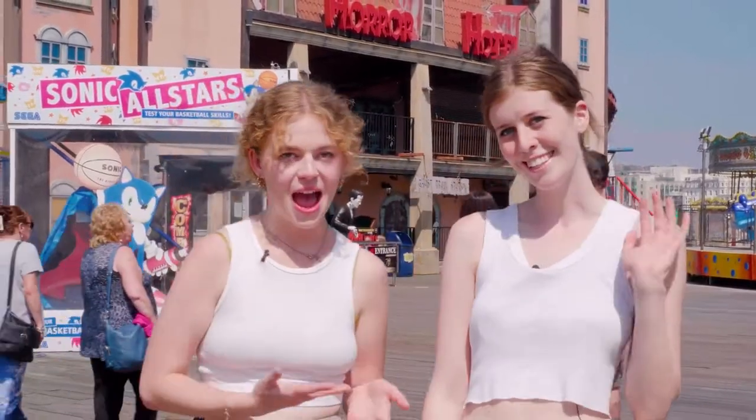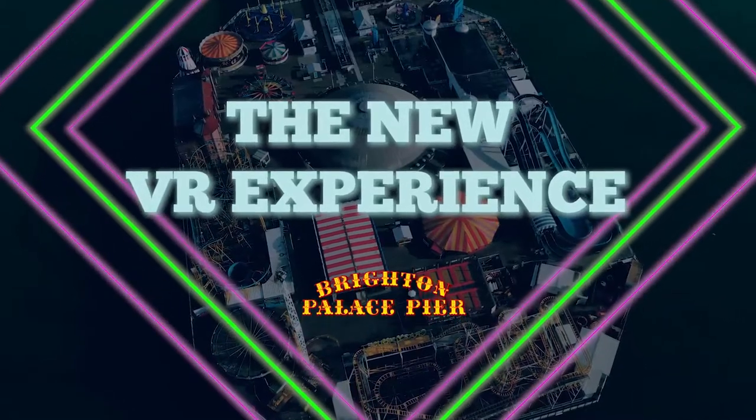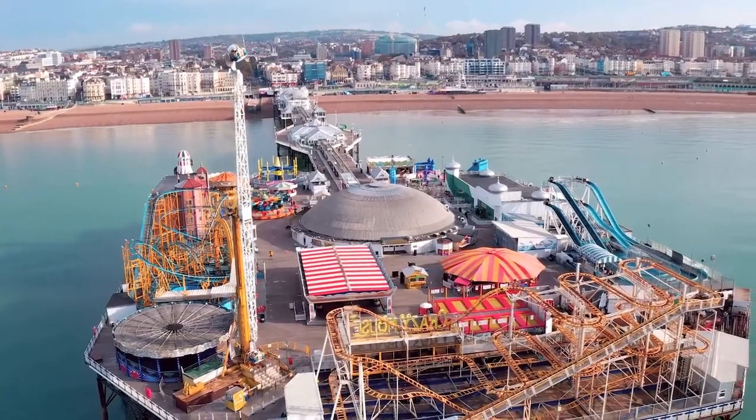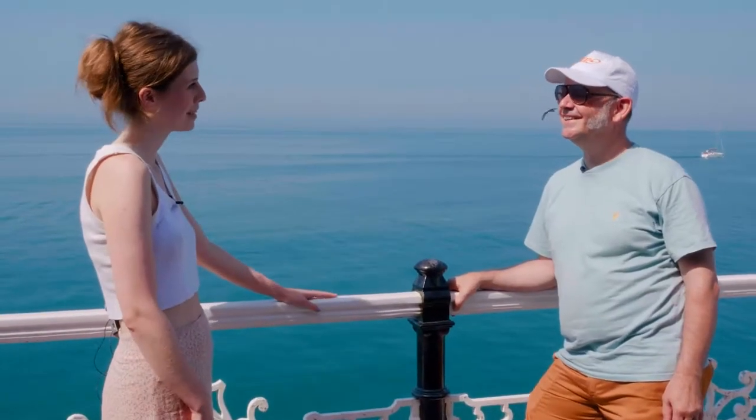My name is Kate and this is Millie, and we're walking down to the end of the pier right now because there's a new ride going on here. We're heading down to the classic pier ride, the Twister, to meet Brendan, who's introduced a VR element to the ride, and he's going to tell us a bit more about that.